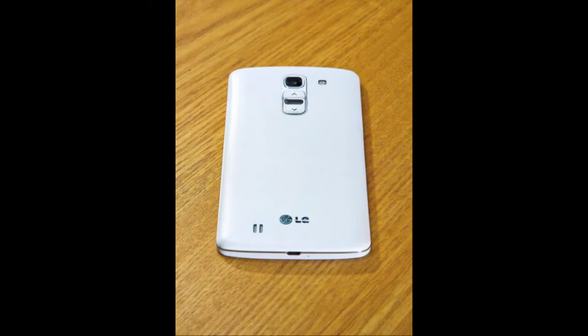Hey guys, this video is talking about the LG G Pro 2, which has been leaked. This device is rumored to be the next flagship phone from LG.